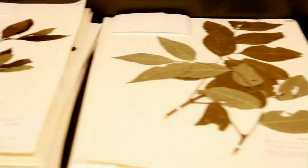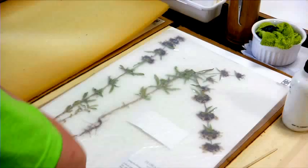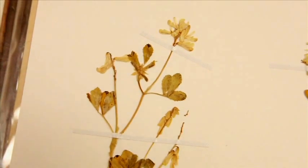Preserved plant specimens provide us with important evidence of plant diversity and distribution, around the world and back through time. If these specimens are properly preserved and maintained, they can last for hundreds of years.